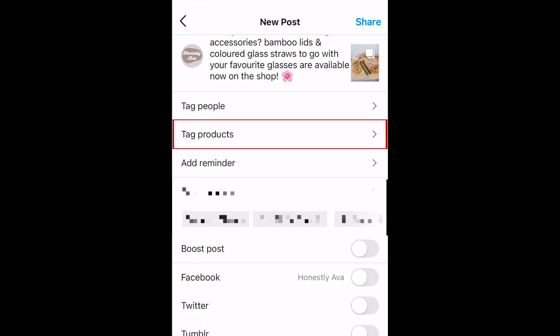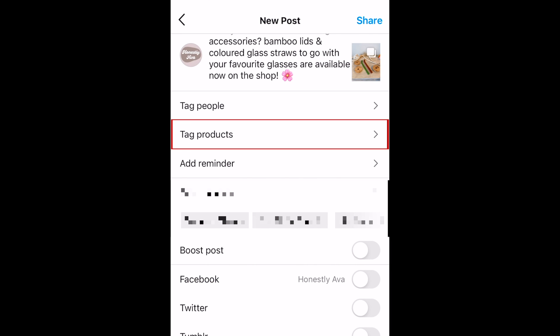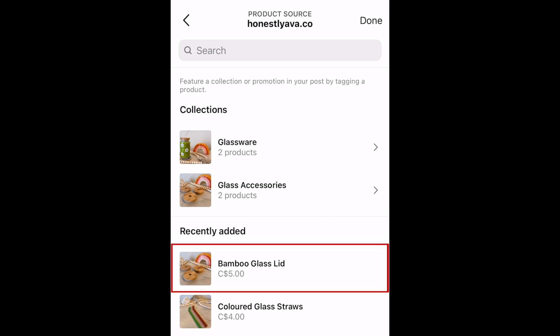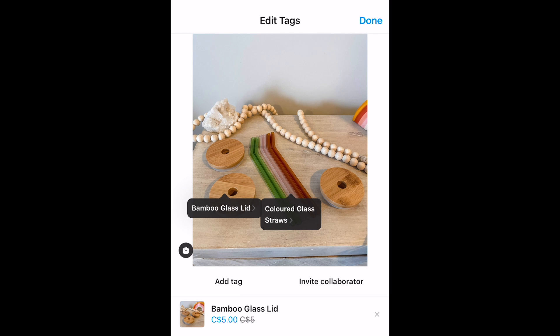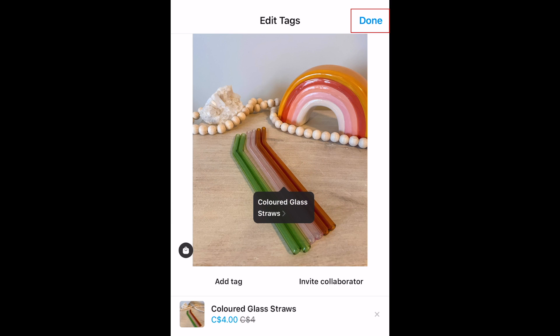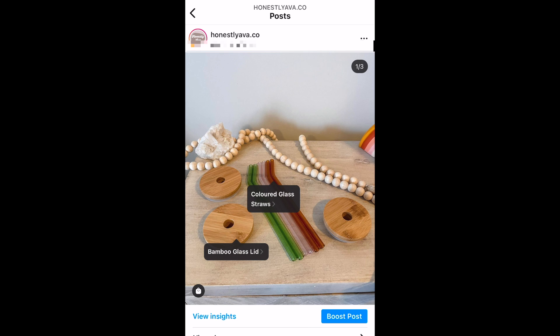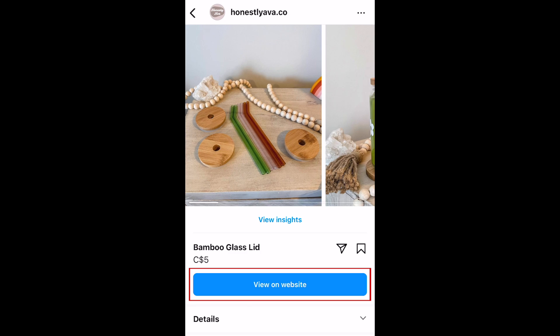To tag a product in a feed post, tap Tag Products on the sharing page. Tap the image where you want the tag to appear, then select the product you want to tag. Repeat to tag additional products if needed. When you're finished, tap Done. Once you share your post, people will be able to click on the tagged products to view them in your Instagram shop, and a link to buy them on your website will be there as well.